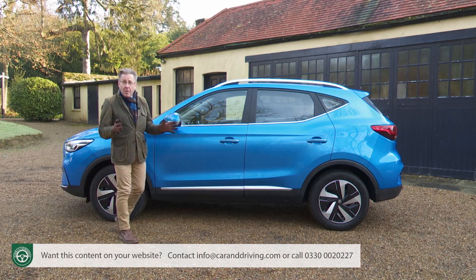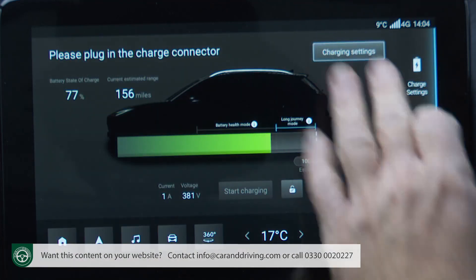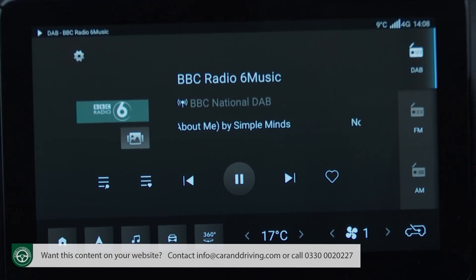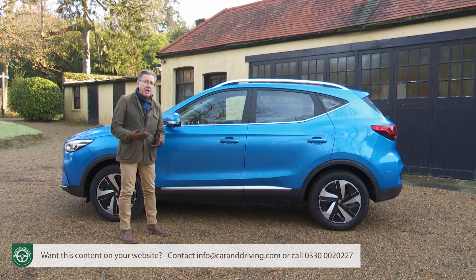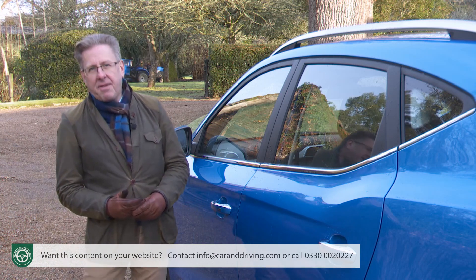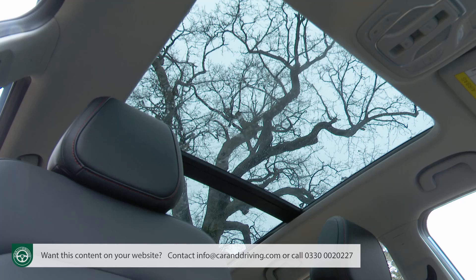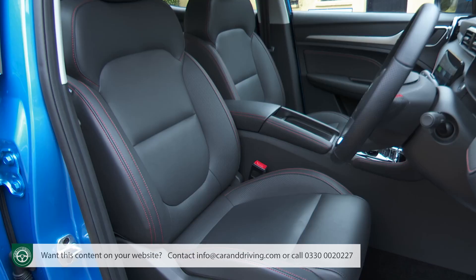Equipment levels are strong, with all variants getting the latest version of MG's infotainment system with a 10.1-inch colour touchscreen featuring satellite navigation, Android Auto, Apple CarPlay, Bluetooth phone connectivity with audio streaming and DAB radio. There's also a state-of-the-art MG iSmart connectivity setup offering a connection via a smartphone app through which various car climate, security and charging functions can be controlled remotely. Smart 17-inch alloy wheels are standard. Progress up from base SE to Trophy or Trophy Connect and you get leatherette upholstery, a large panoramic skyroof, a 360-degree parking camera, a wireless phone charger and heated front seats.